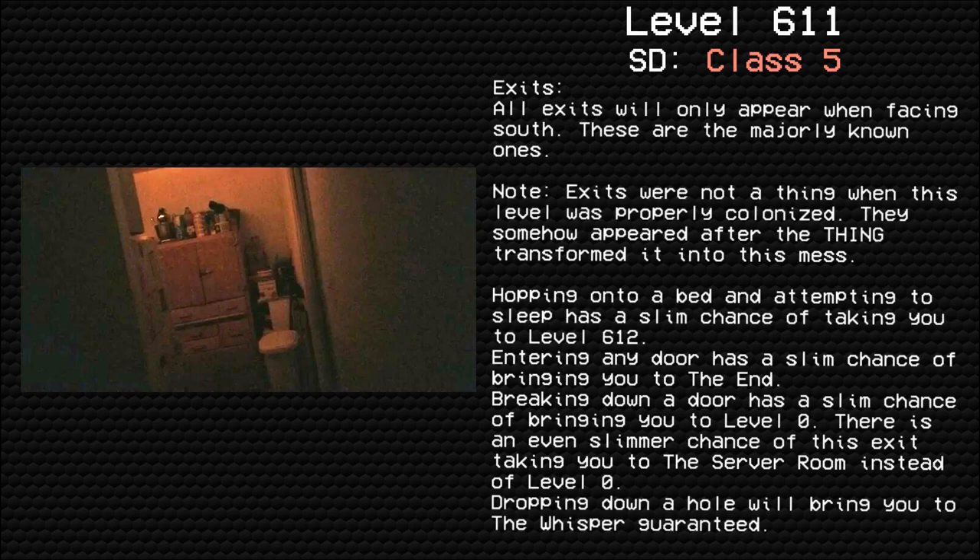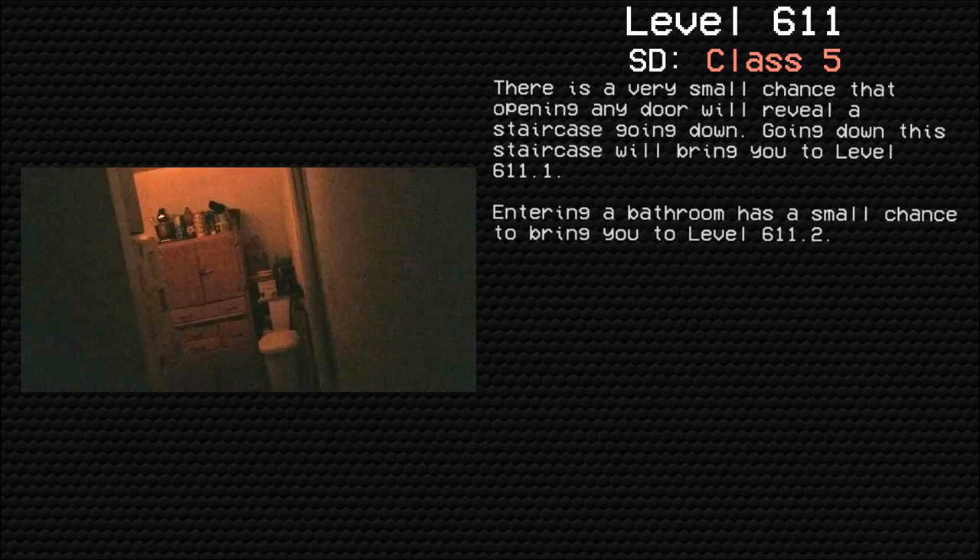Exits: All exits will only appear when facing south. These are the majorly known ones. Note: exits were not a thing when this level was previously colonized — they somehow appeared after this thing transformed it into this mess. Popping onto any bed and attempting to sleep has a slim chance of taking you to level 612. Entering any door has a slim chance of bringing you to the end. Breaking down a door has a slim chance of bringing you to level 0, with an even slimmer chance of taking you to the server room instead. Dropping down a hole will bring you to the Whisper, guaranteed. There is a very small chance that opening any door will reveal a staircase going down — going down this staircase will bring you to level 611.1.